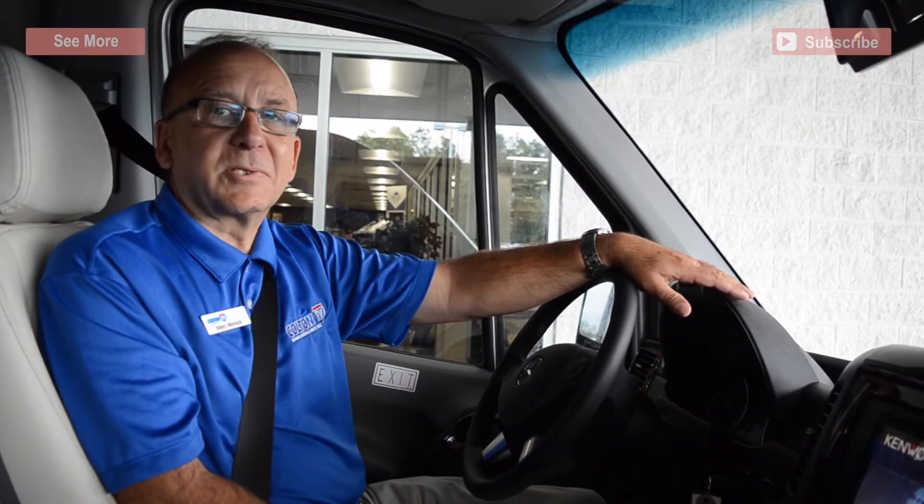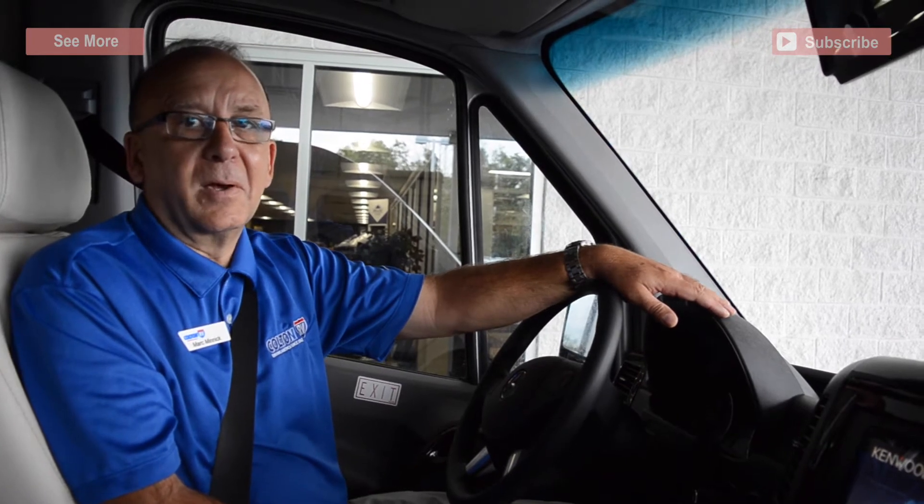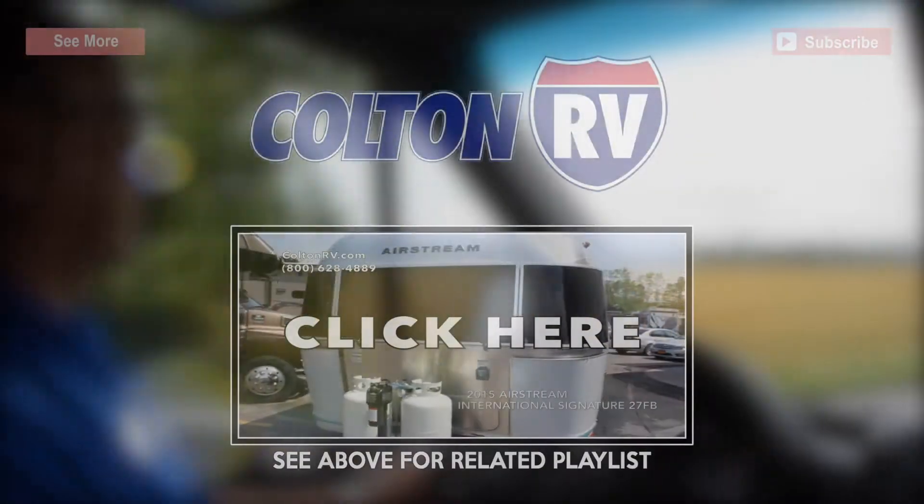That was just a little taste as to what it's like to drive the Airstream Interstate Grand Tour. If you'd like to see more, please see me, Mark, at Colton RV. We thank you for your business.